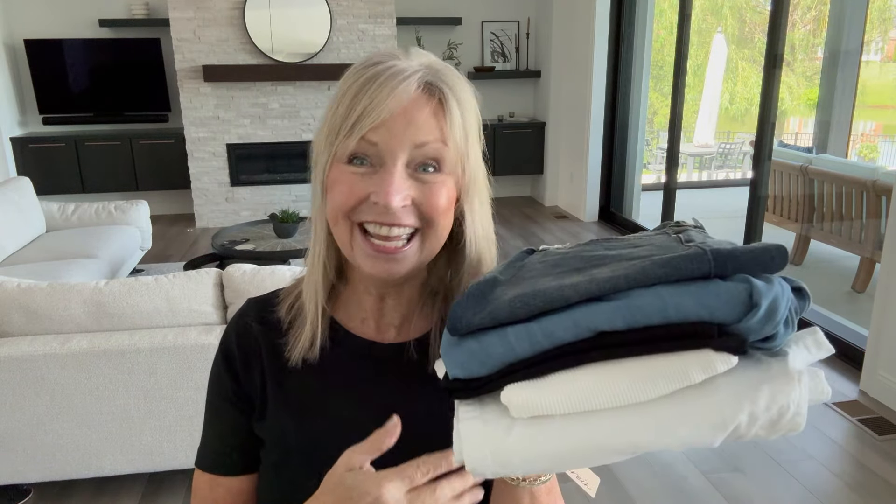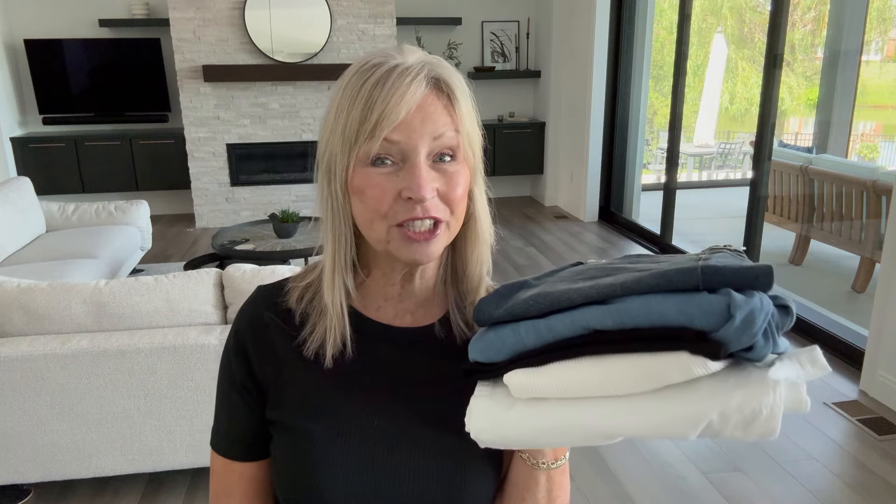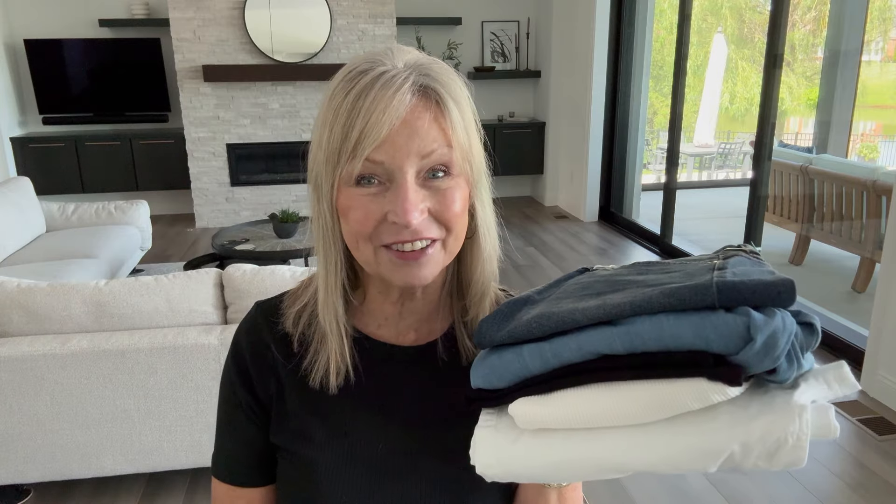Hi everyone, welcome to my channel and welcome to an unboxing and try-on of my Stitch Fix for the month of May. If you're new to my channel, thank you so much for joining me, and if you're returning, I have missed you guys — it's been a hot minute since I've done a video.